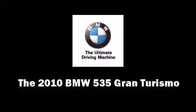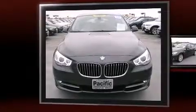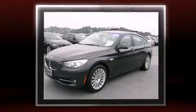With less than 2,000 miles on the odometer, this vehicle provides excellent value as a pre-owned model. The engine breathes better thanks to a turbocharger, improving both performance and economy.